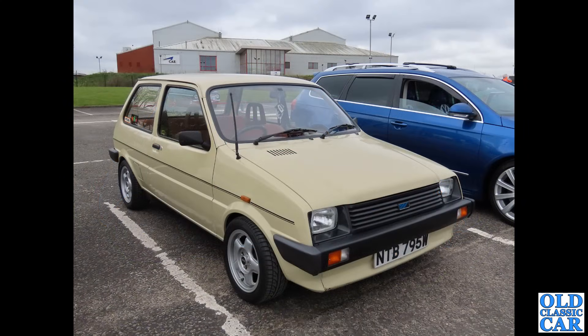This is the Mini Metro as it was originally called — again a very practical car. Look how easy it will be to drive: nice and nimble, light to drive, great windows. Just look at the visibility available from the driver's seat.